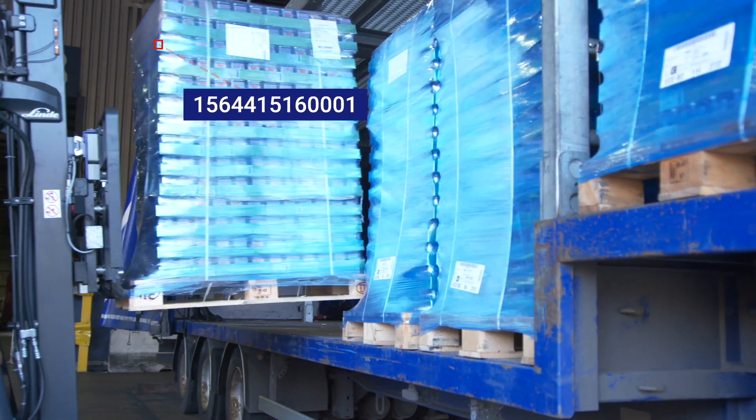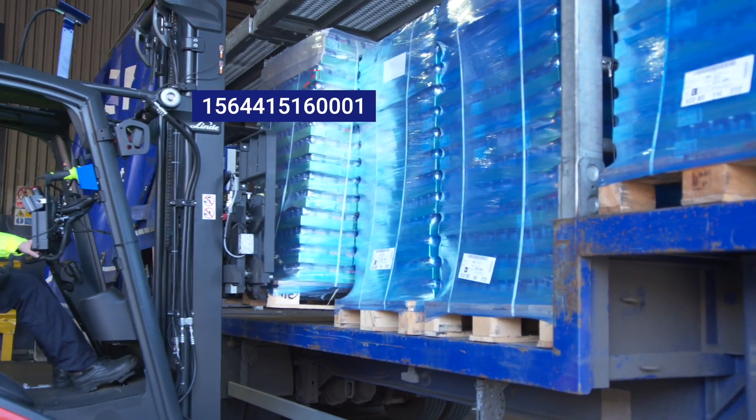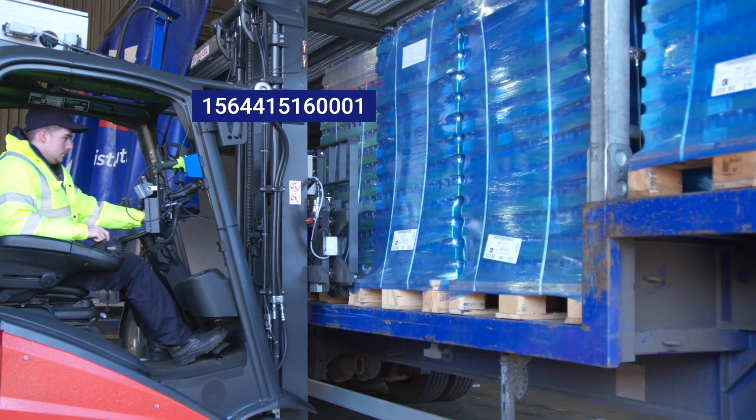The process is repeated for outbound freight, ensuring all trailers are loaded safely and to capacity.